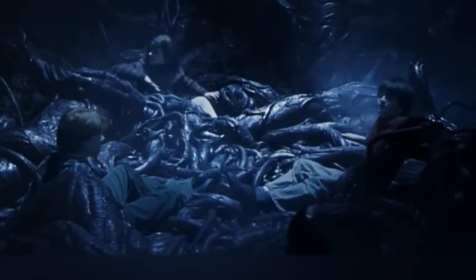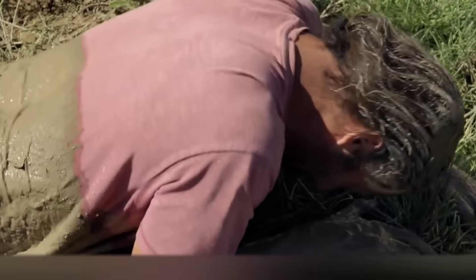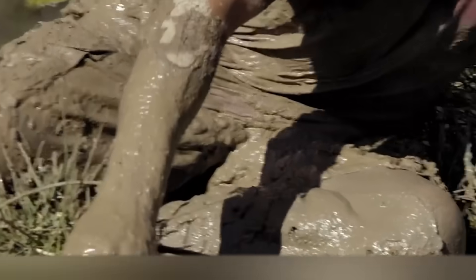Remember the Devil's Snare from the first part of Harry Potter? Quicksand works in the same way, but you just can't defeat it with sunlight. Hopefully you never get into similar situations, friends — but if it does happen, now you know what to do.